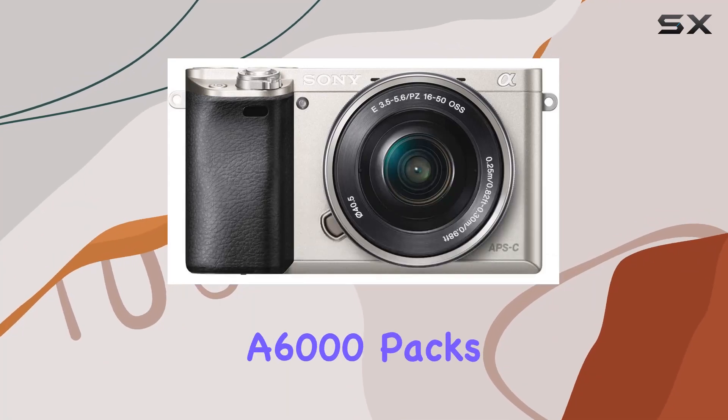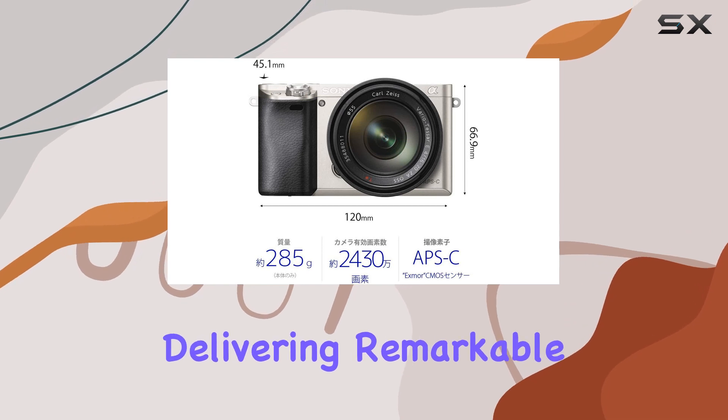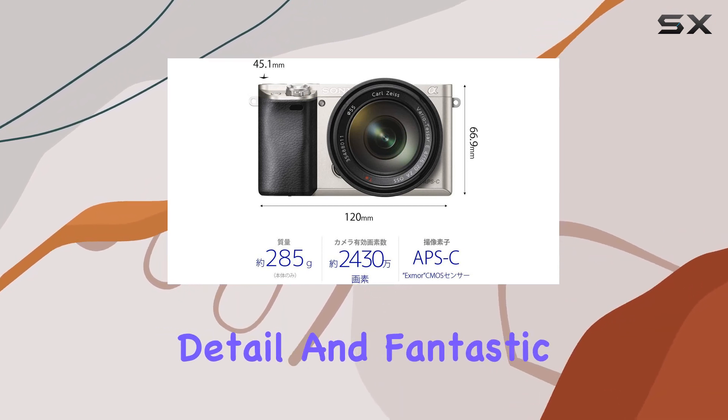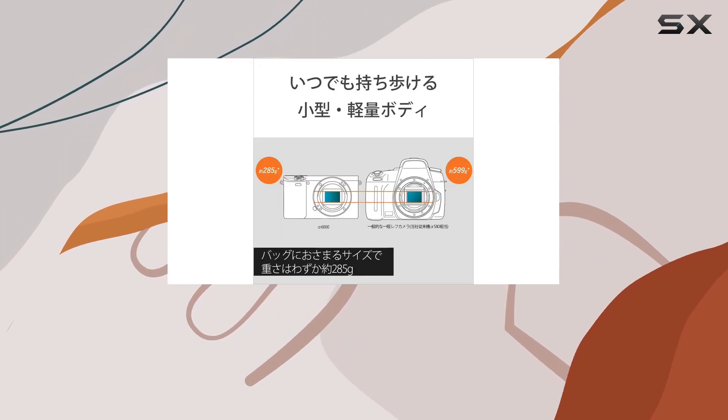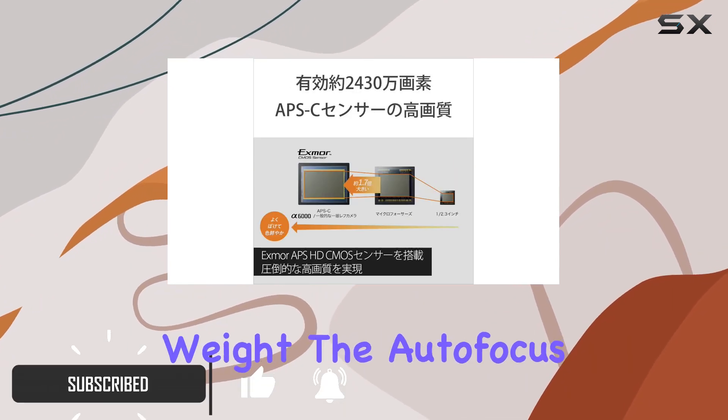The Sony Alpha A6000 packs a punch with its 24.3 MP APS-C sensor, delivering remarkable detail and fantastic image quality. Its compact size belies its capabilities, matching up to DSLRs but at half the weight.